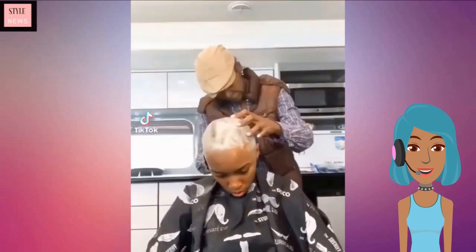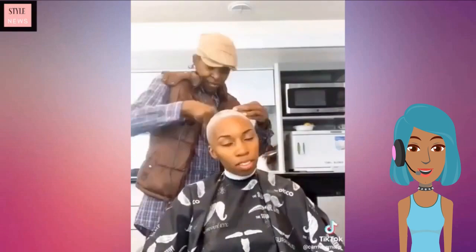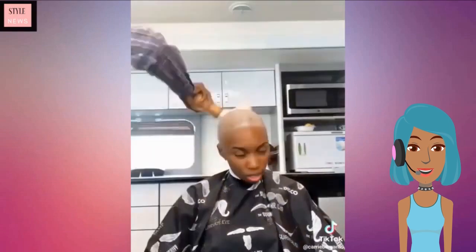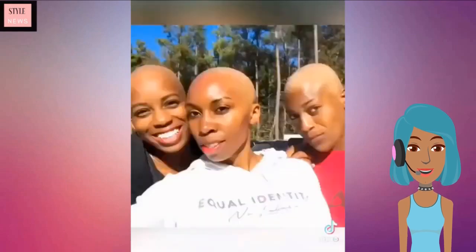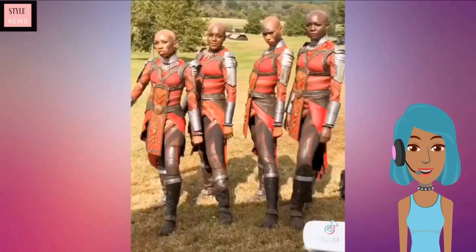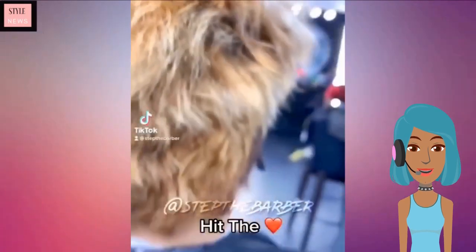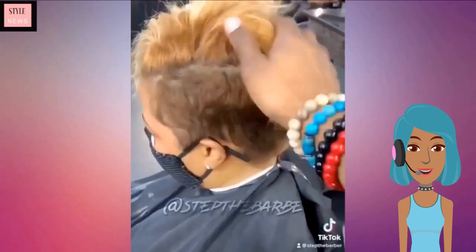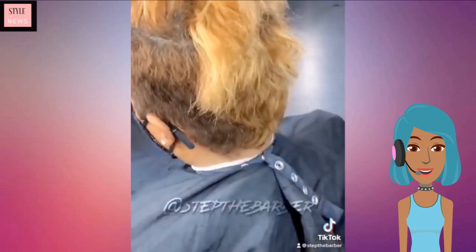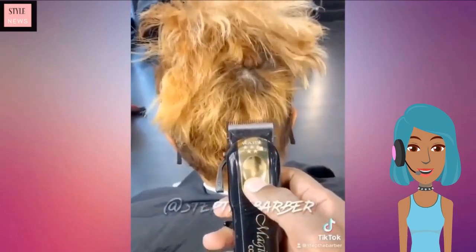The stylist does shave the hair completely off with this one. She has that nice clean shaven look going, and she was actually an extra or an actress from Black Panther — not sure which one.